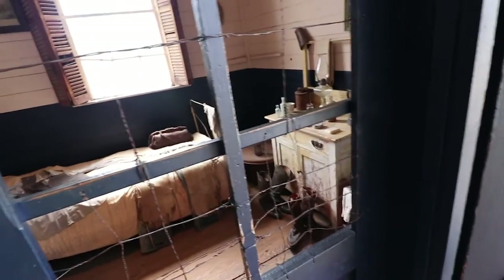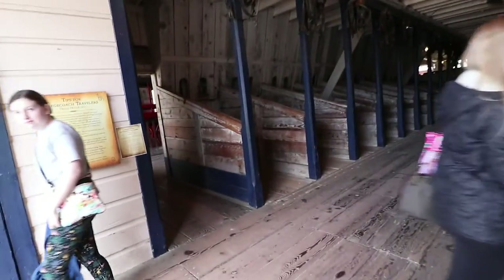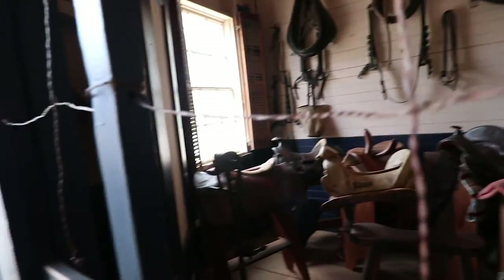So this is the stable. This is where the keeper would have stayed, watching over the stable — this would have been his room. Pretty amazing. You can see why it's amazing because all the horses would have been kept right here, right outside his room. And the wagons and all that. And the saddles right here — there's a saddle tack room. Pretty amazing stuff.